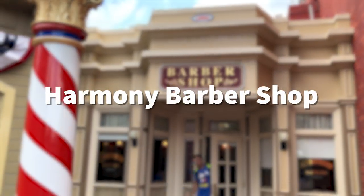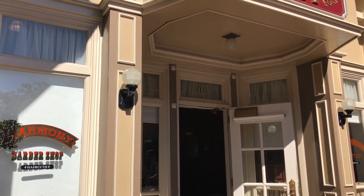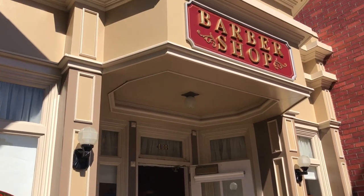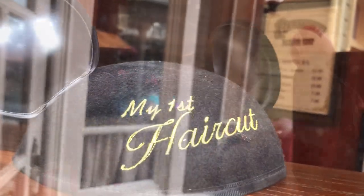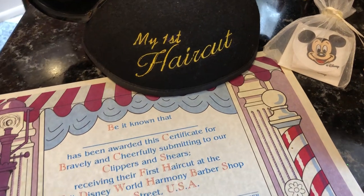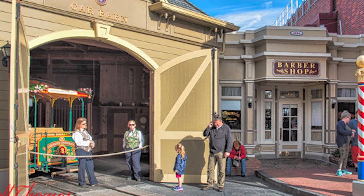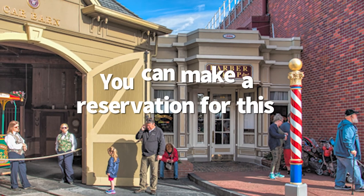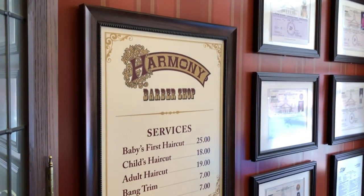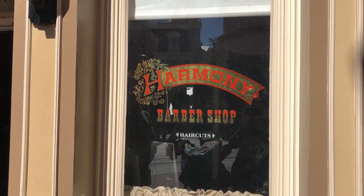Next up, the Harmony Barbershop. When you first walk into the Magic Kingdom, this is a real barbershop — you can actually get your haircut here. They have a special first haircut package: kids can get their first haircut, receive a certificate, and a little Mickey ears hat that says 'first haircut' on the back — a super special keepsake. You can make a reservation so you don't have to wait in a long line. Older kids and adults can also get a haircut for a reasonable $18 or $19.